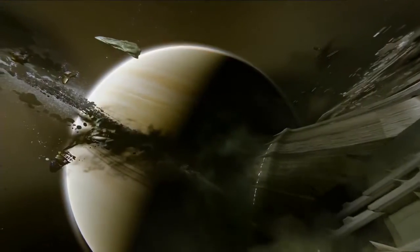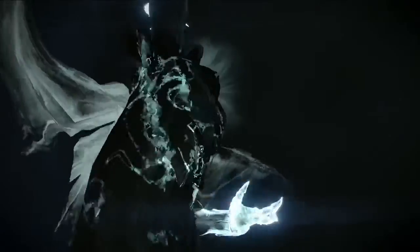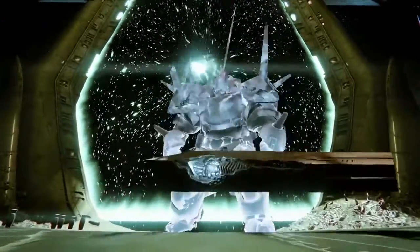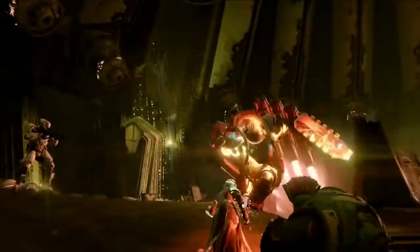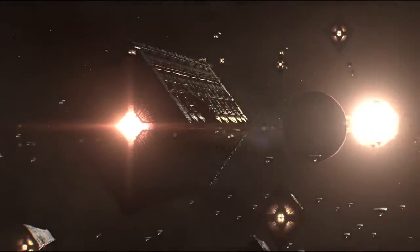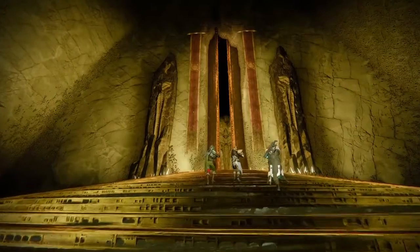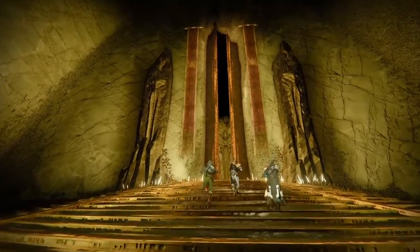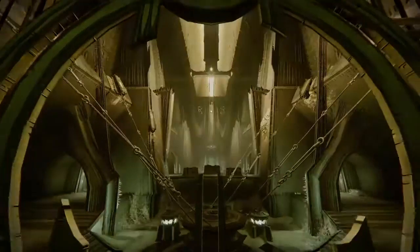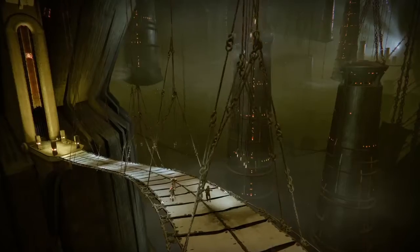What's going on guys, it's your boy J-Ho bringing you a brand new video. Today Bungie released their newest weekly update going over Destiny's newest location, the Dreadnought. The Dreadnought is the new Hive ship which we will be able to explore and travel to, as well as the location where we will be battling the Taken army and Oryx the Taken King himself.